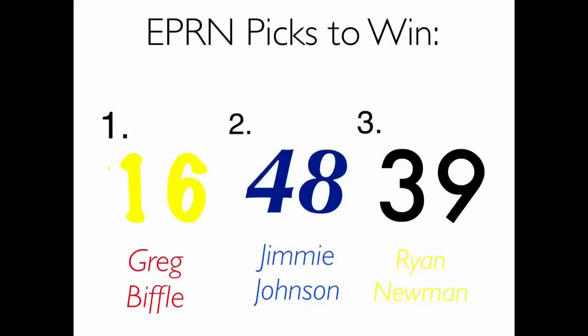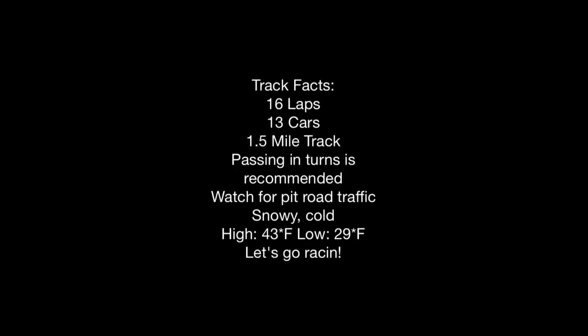Here are your EPRM picks to win it today. Greg Biffle is the first one — sponsoring the race, he is always great at triangular tracks. Not as much as Jimmy Johnson, though. He has always been great at Pocono and Phoenix. But Ryan Newman had the best car in practice — do not count him out of this race. It's a little crazy, a little scattered and absurd.